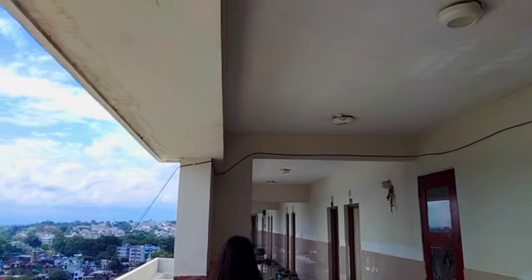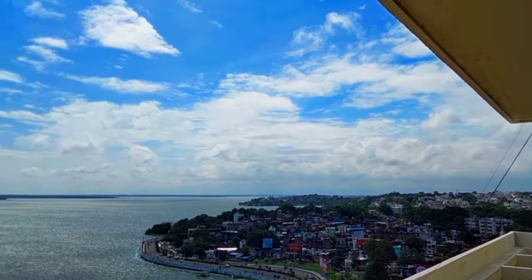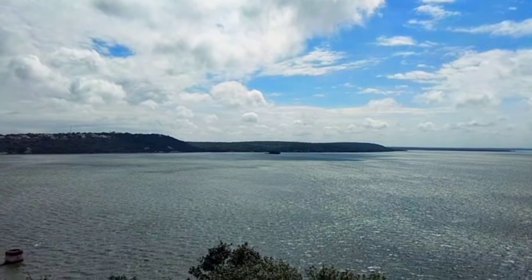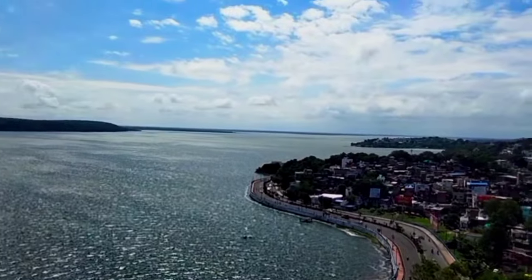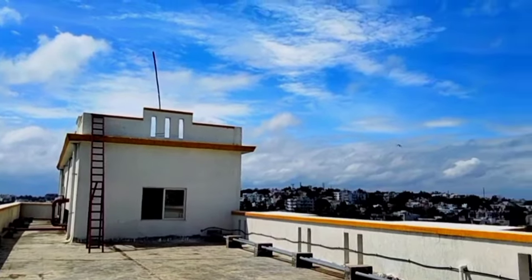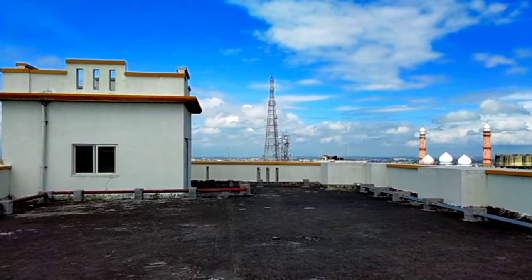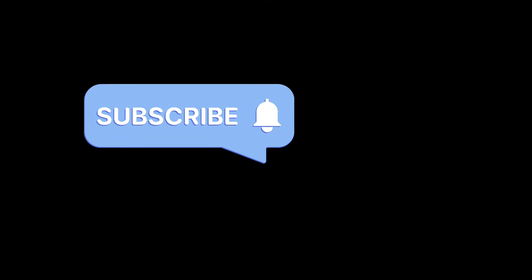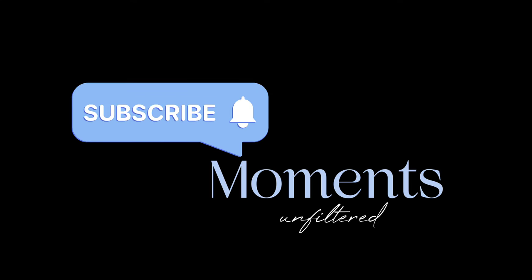Now I'm going to show you the most interesting part of today's video — the view from our hostel. That's it for today's video, bye bye!